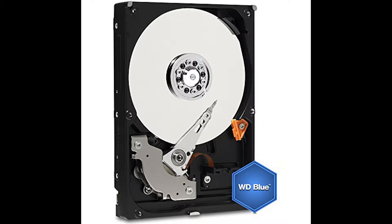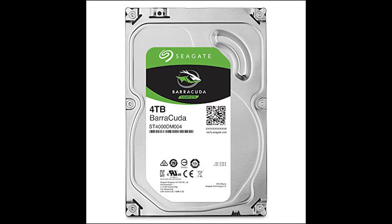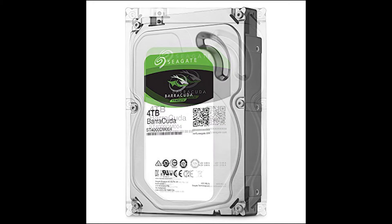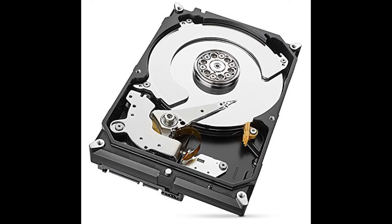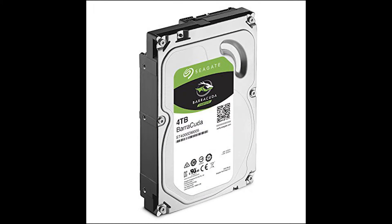Also tied for number six is the Seagate Barracuda 4TB hard drive. It has a price per gig of 2.1 cents, a spindle speed of 5400 RPMs, a 256 megabyte cache, and a SATA 6 gigabit connection. Total price is $84.99.